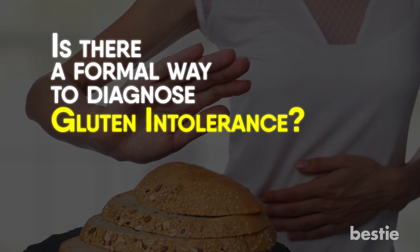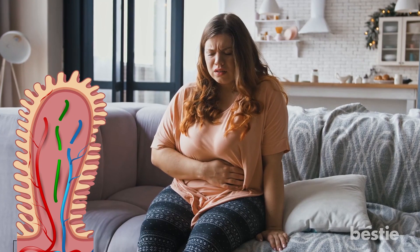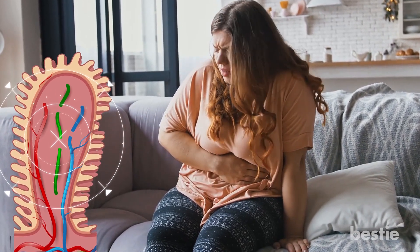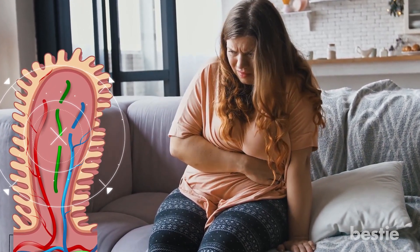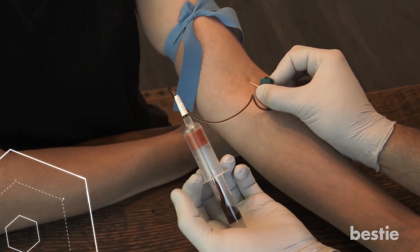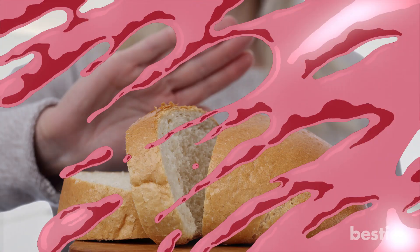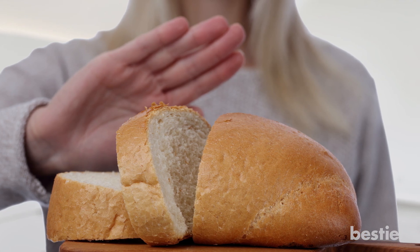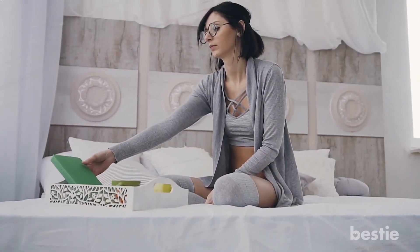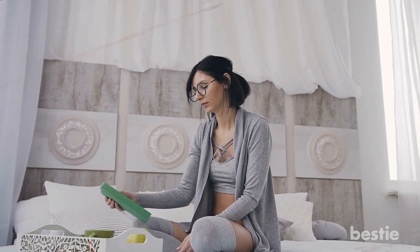Is there a formal way to diagnose gluten intolerance? It is essential to ensure first that a more severe condition, such as celiac disease or a wheat allergy, is not present if gluten intolerance is suspected. Taking a blood sample, which is then analyzed to detect the presence of antibodies, could indicate celiac disease or a wheat allergy. Once a doctor has ruled out a more serious condition, it can still be difficult to confirm whether gluten intolerance is present, as there are no tests for this. The most common method is to reduce or remove gluten and monitor any changes, keeping a food diary to record what foods you're consuming and what symptoms follow.